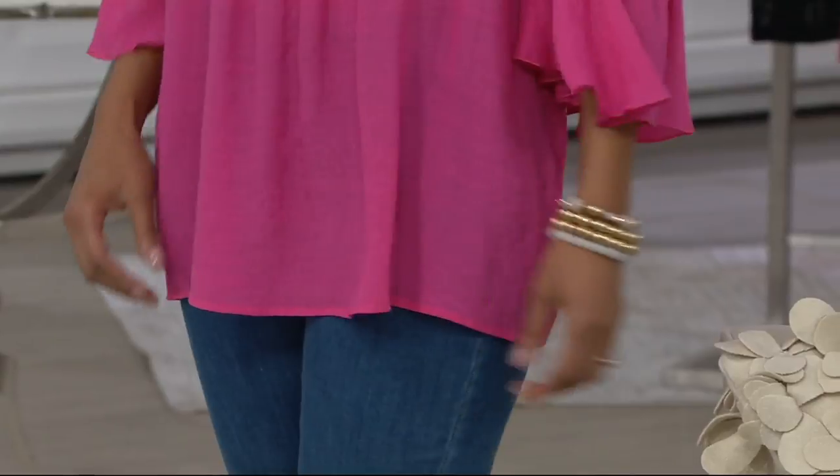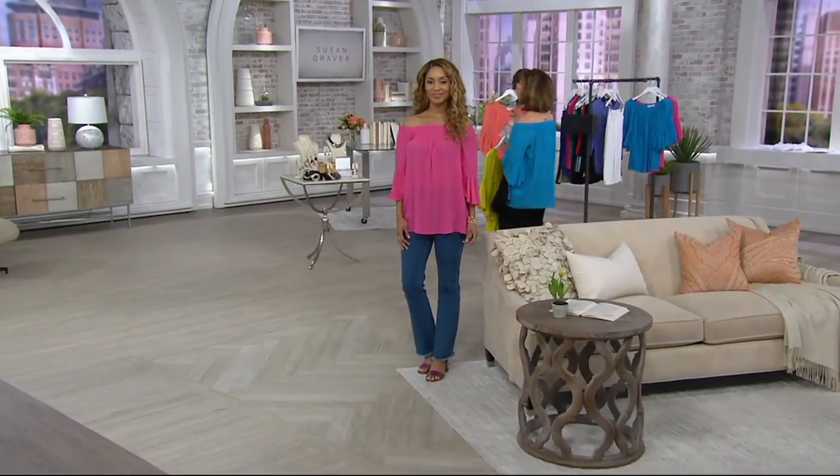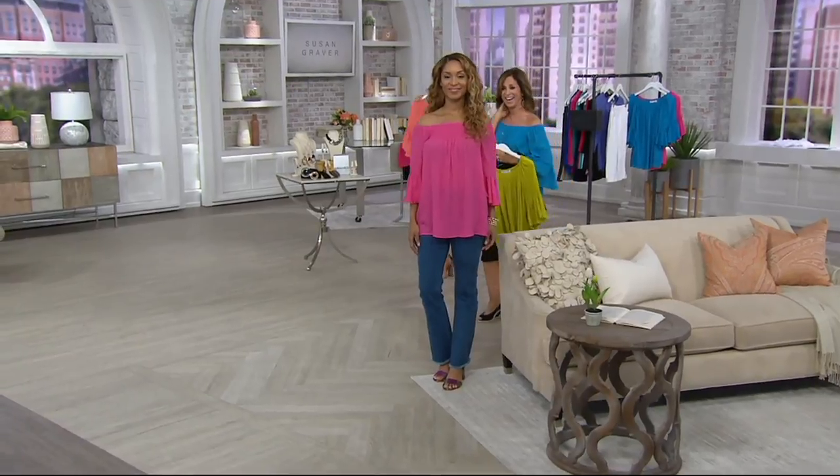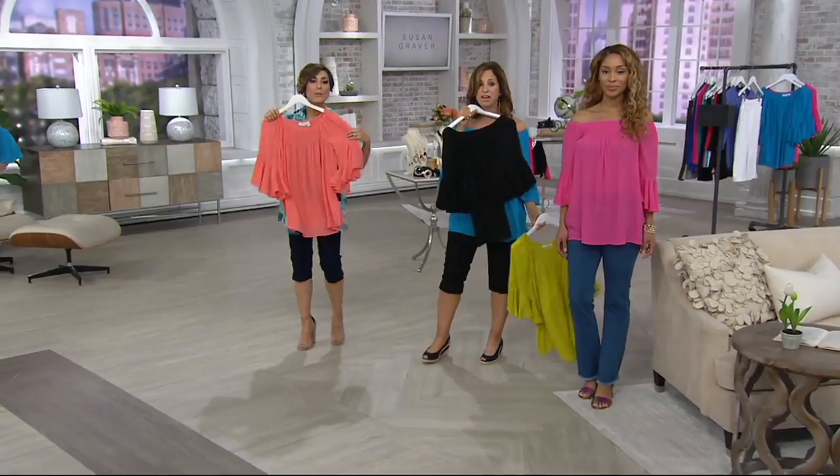I think this is the prettiest orange we've had in the entire two-hour show. It's called Coral Quartz. Bren is wearing Pink Blaze, and Susan's going to bring over the black and the chartreuse.